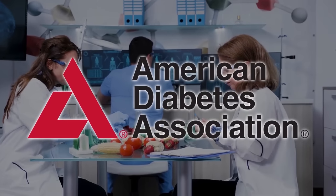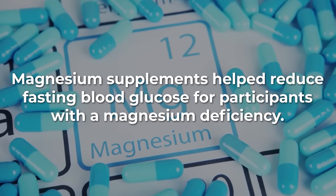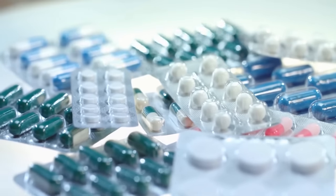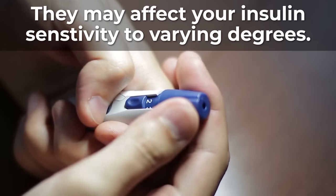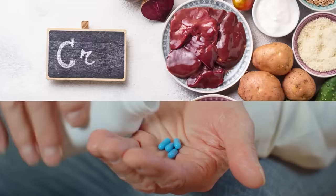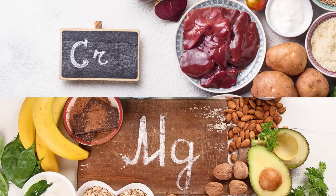An American Diabetes Association study found that magnesium supplements helped reduce fasting blood glucose for participants with a magnesium deficiency. Therefore, avoiding a magnesium deficiency by eating foods like spinach, broccoli, and whole grains, or by taking magnesium supplements, can work to improve your glycemic control. However, there are several types of magnesium supplements on the market, and they may affect your insulin sensitivity to varying degrees, so it's essential to see a doctor first to determine which supplements and dosages are right for you. If you'd like to avoid supplementation, you can add more chromium and magnesium to your diet via leafy greens, legumes, whole grains, nuts and seeds, and grass-fed meats.